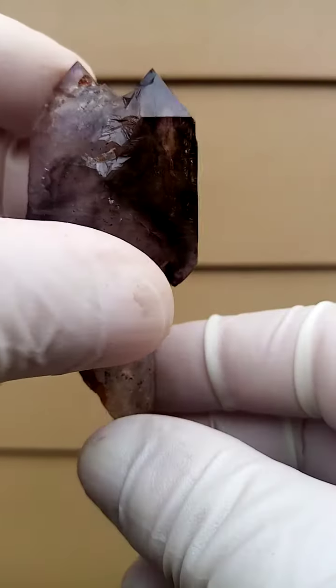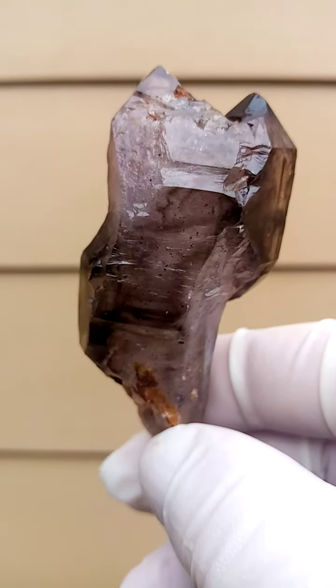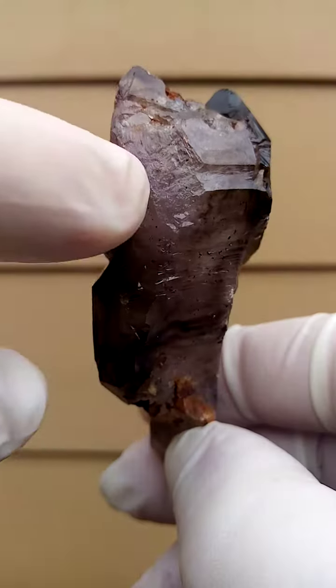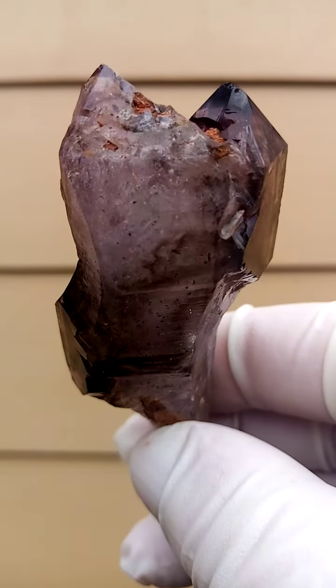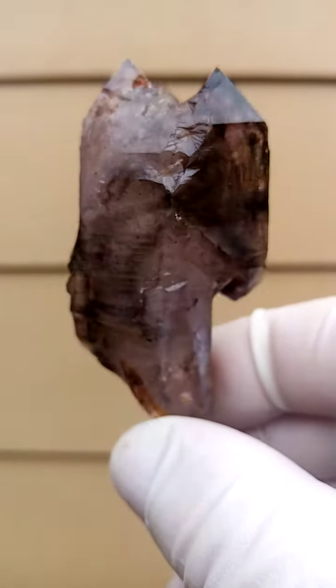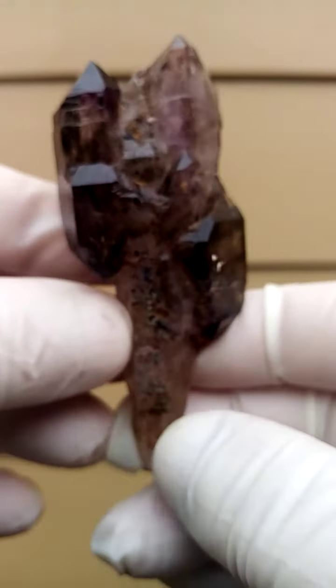And as we look in, there are interesting terminations happening. Look at that termination. There's a bit of contact down this side, nothing serious — could actually be mistaken for a termination. From a display point of view, I definitely show off this side.